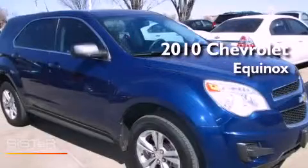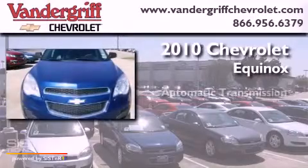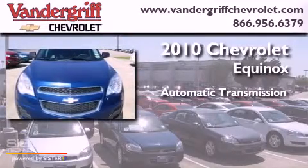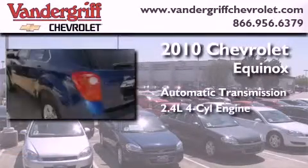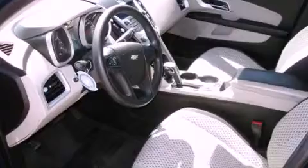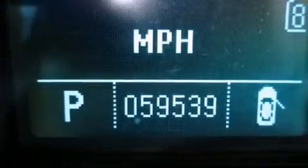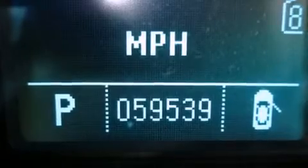This is a 2010 Chevrolet Equinox. This crossover has an automatic transmission and an in-line four-cylinder engine. Its top features include direct injection, traction control and stability control systems, aluminum wheels, and a tire pressure monitoring system.